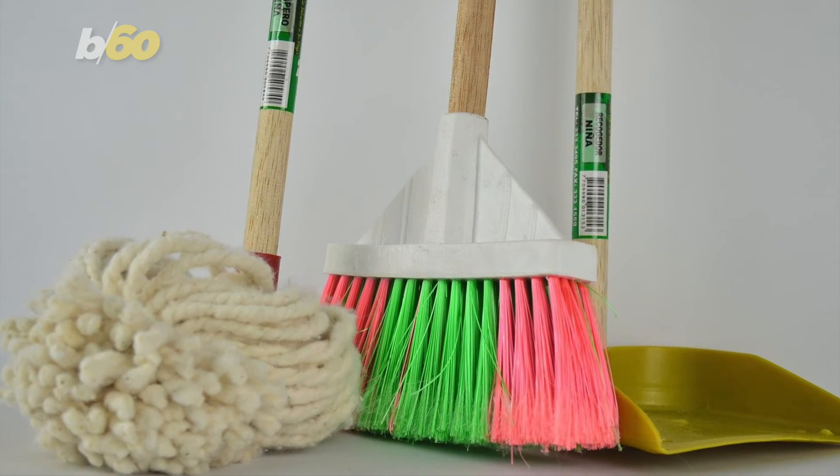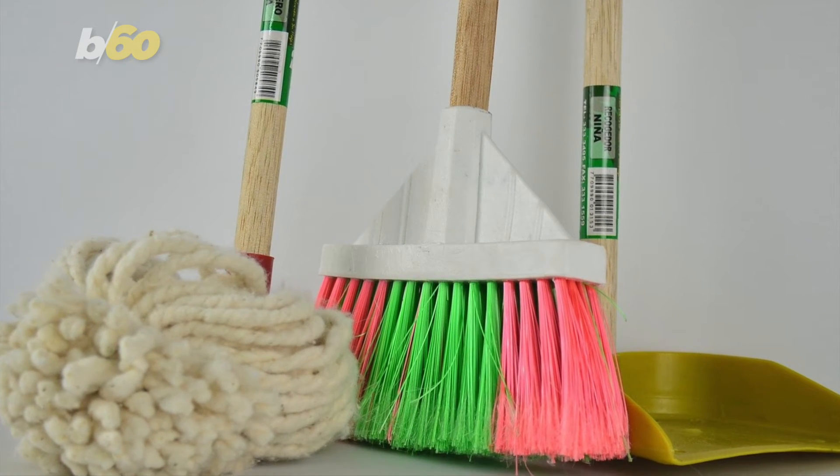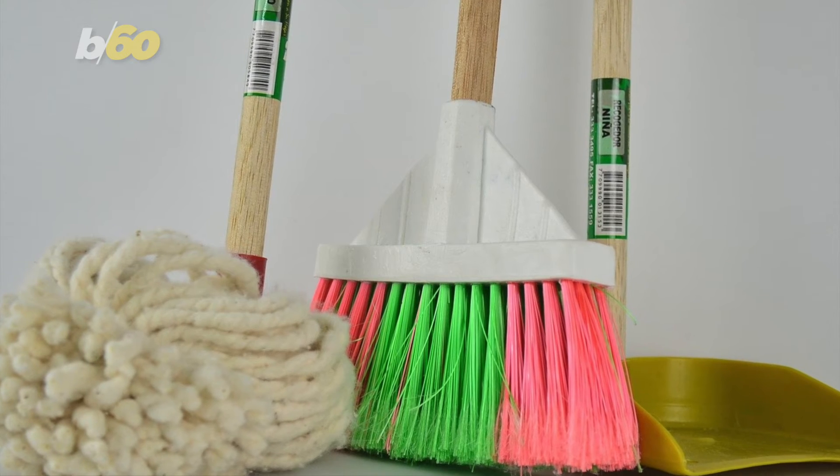A few others are: if you have hardwood floors, mop them often; beat your rugs outside; and maybe have a no-shoe rule in the house.